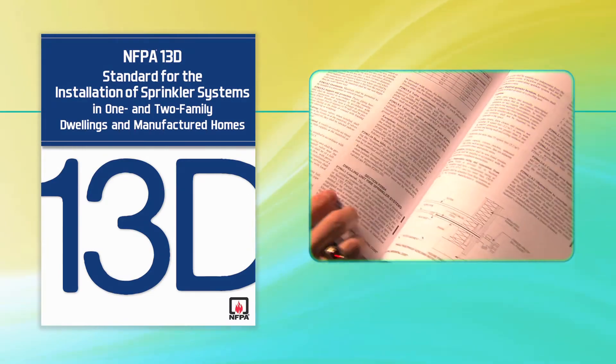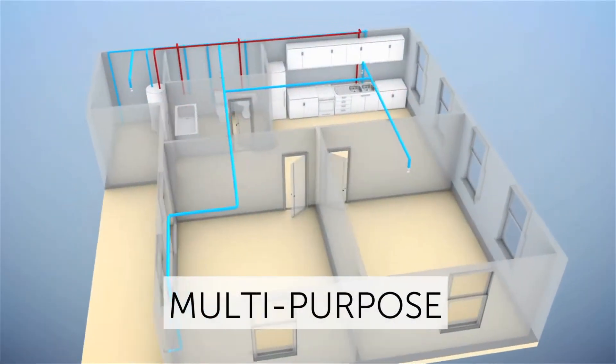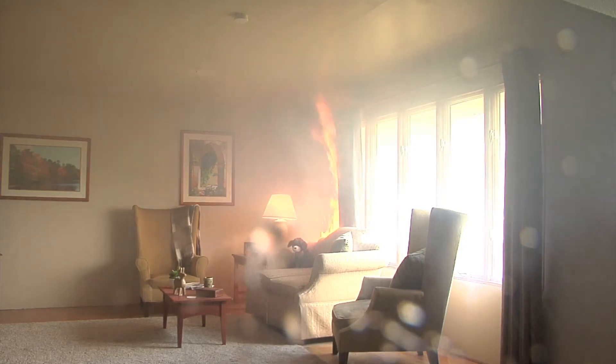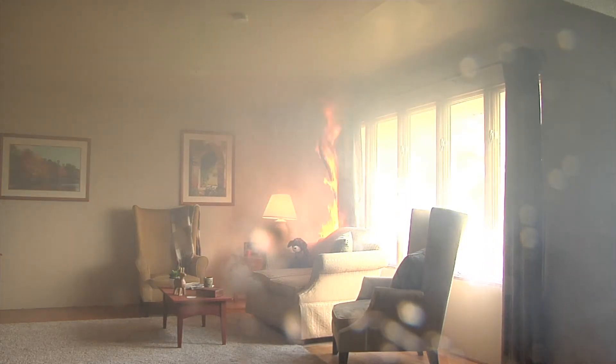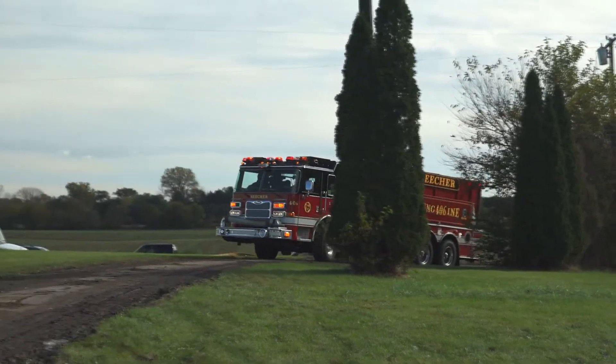The NFPA 13D standard applies to both stand-alone and multi-purpose systems. The standard requires at least 10 minutes of sprinkler water on the fire in its initial stage of development. That will control the fire early, giving residents time to safely escape and the fire department time to respond.